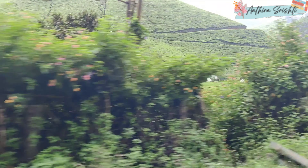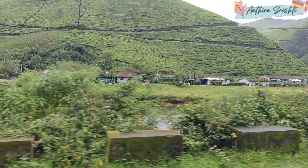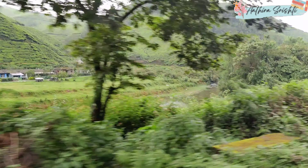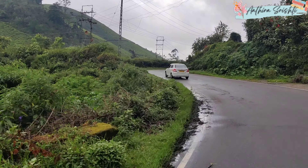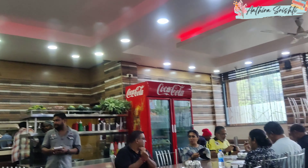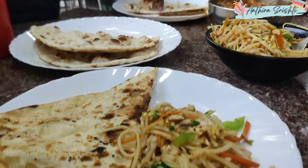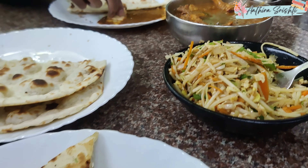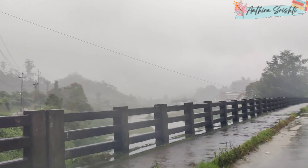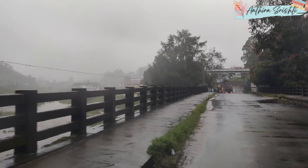Finally we reached the main place — Munnar town. We usually try to find accommodation that is very accessible for us, so that if we want to take a walk or just explore around, the main area is nearby. The first stop was to have some good food at a place called Gurubavan in Munnar's main area, and the food was amazing.